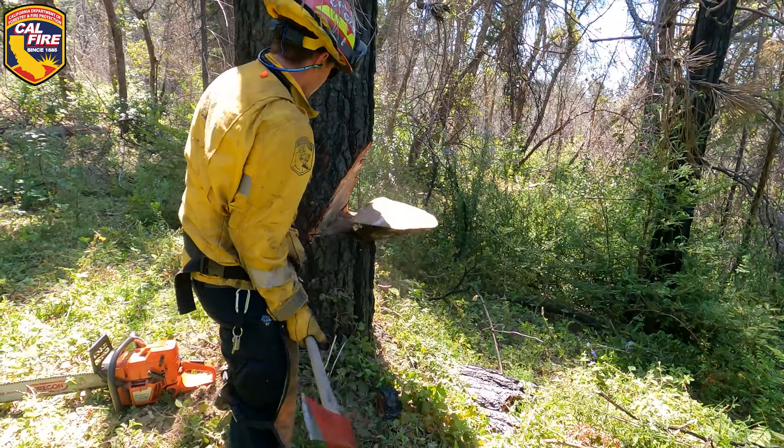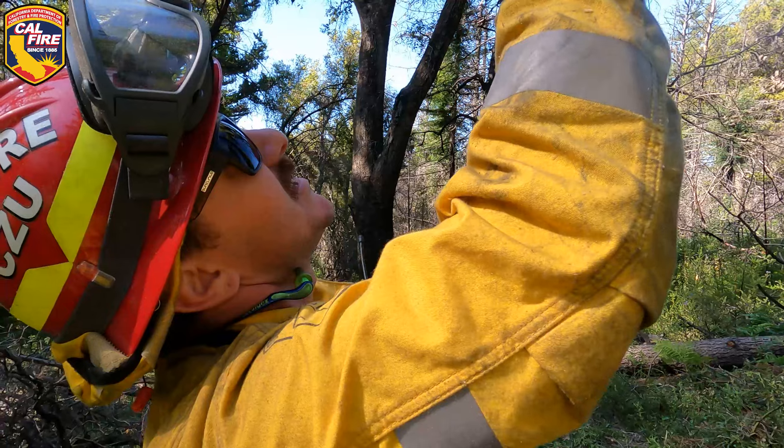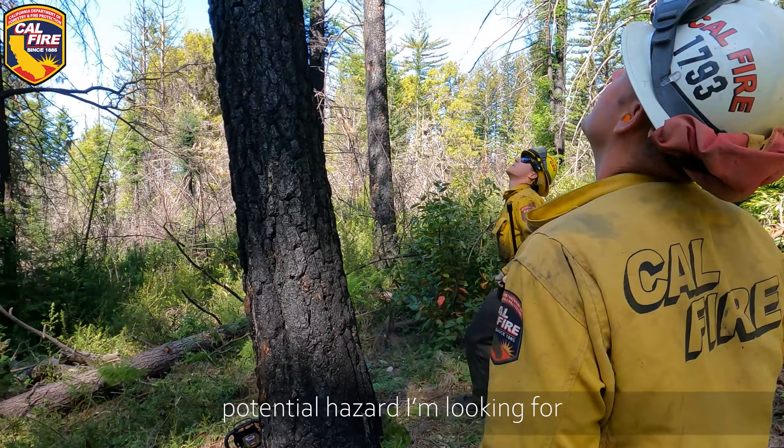You can go to each side of the tree and look straight up to see if you can see a kerf in it, like a bend in it. There is sap coming out of it. It looks like there are some beetle holes. So that's another potential hazard I'm looking for.